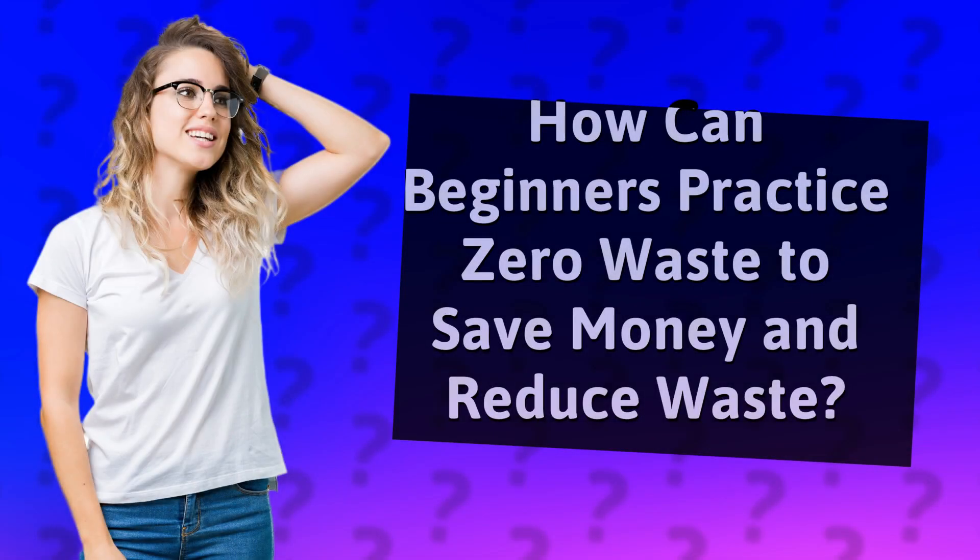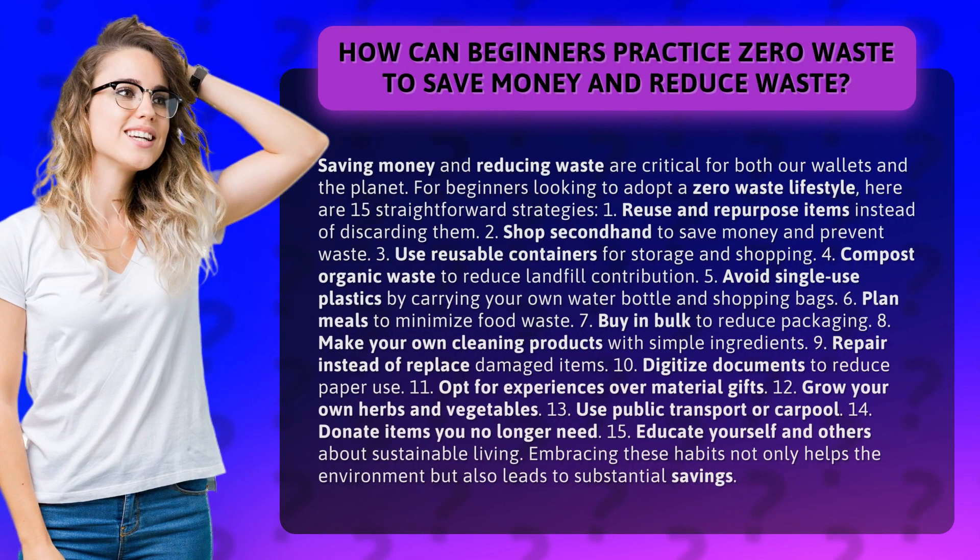How can beginners practice zero waste to save money and reduce waste? Saving money and reducing waste are critical for both our wallets and the planet. For beginners looking to adopt a zero-waste lifestyle, here are 15 straightforward strategies.